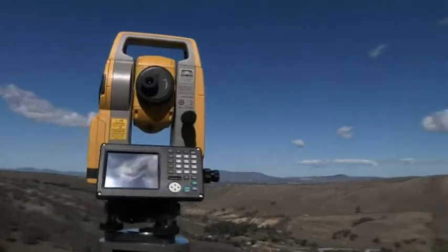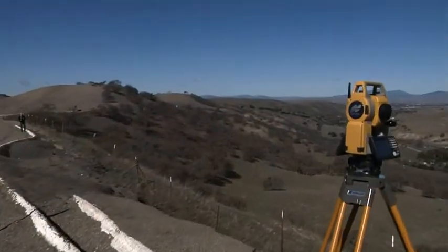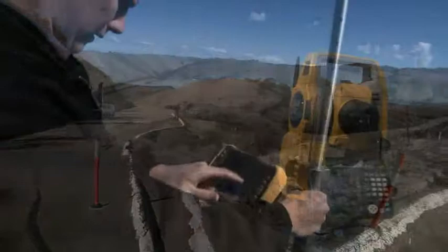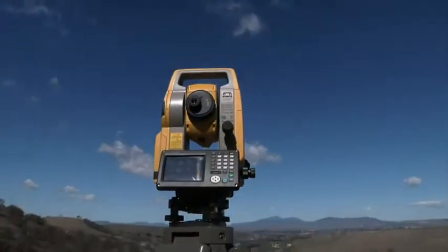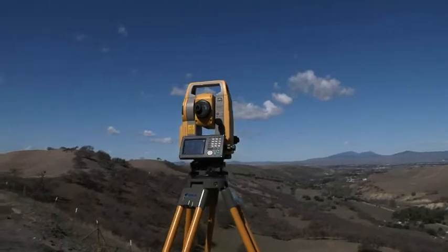All of these features, plus TS Shield, Longlink, and a powerful, accurate EDM. The new OS from TopCon — designed for productivity with new and powerful technology in a sleek design that's easy to use.